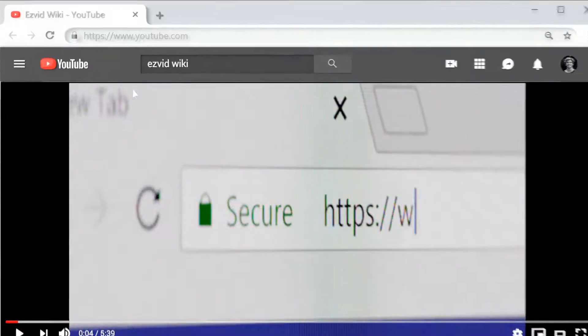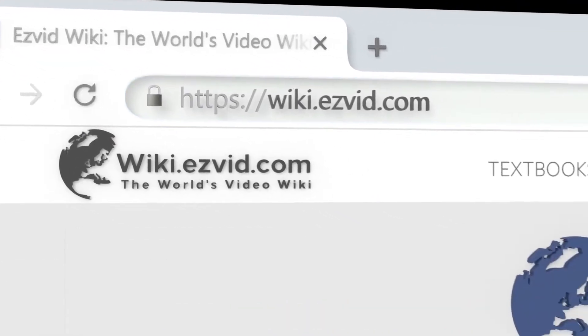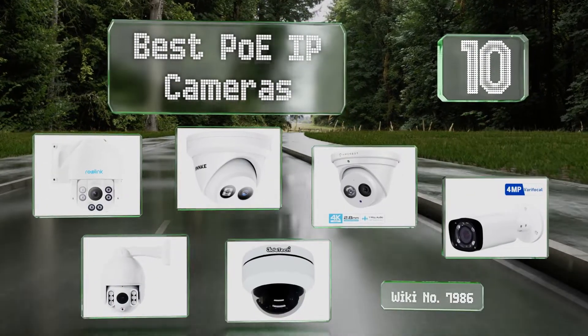Search EasyVid Wiki before you decide. EasyVid presents the 10 best PoE IP cameras. Let's get started with the list.